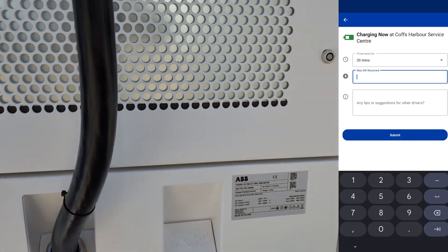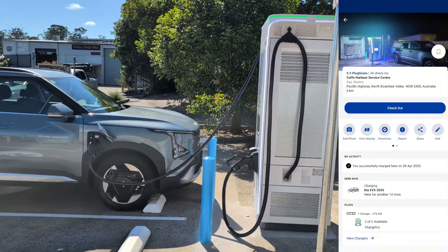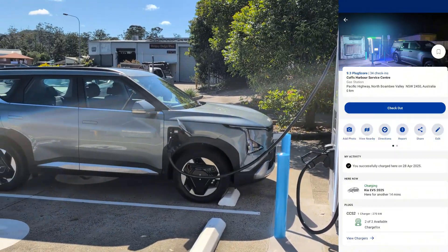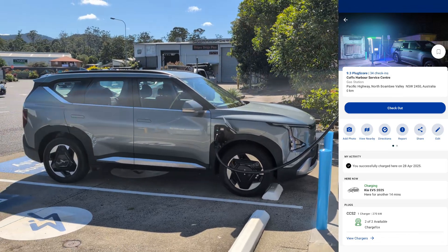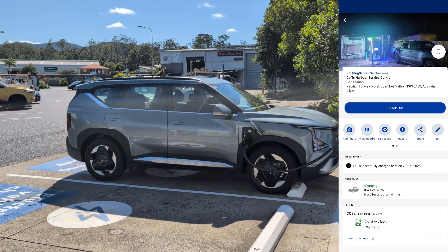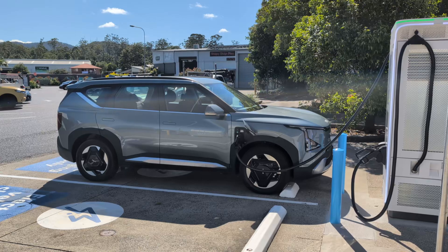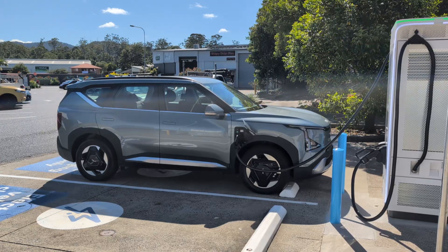The charging rate started at about 80-odd kilowatts and moved up to about 125 kilowatt peak charging rate at about 55%, then started tailing off and getting a bit slower. This is completely normal — all electric cars speed up the charge rate as they fill the battery up to a certain point, then slow down as they get towards 80%.